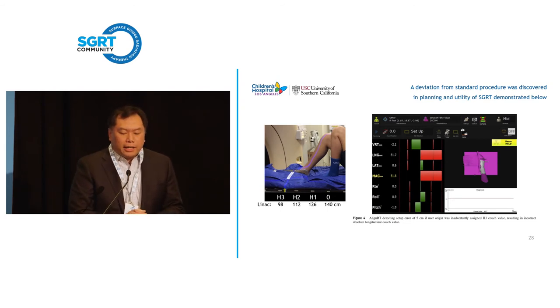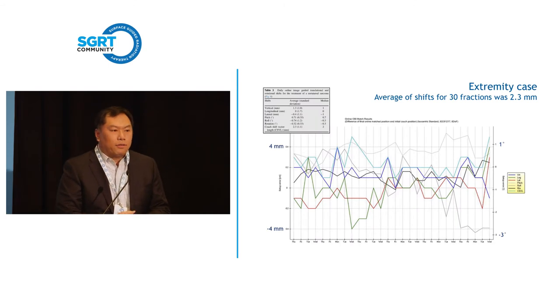Going back to that teenager: over 30 fractions treating him for Ewing sarcoma, our average shift was 2.3 millimeters. We weren't trying to do anything stereotactic — this was just a routine VMAT case with some bolus against his foot. But if you look at the translational and rotational shifts, his setup was remarkable.